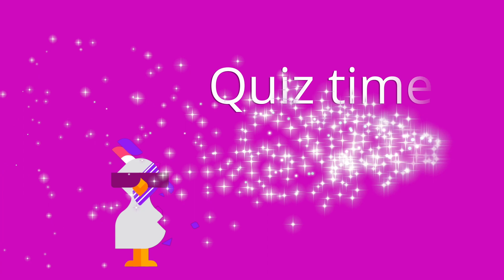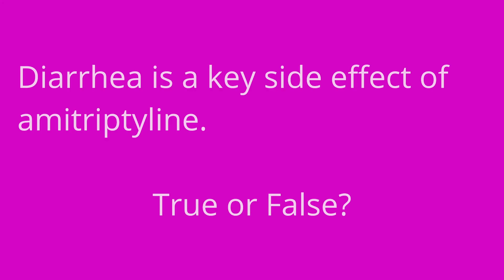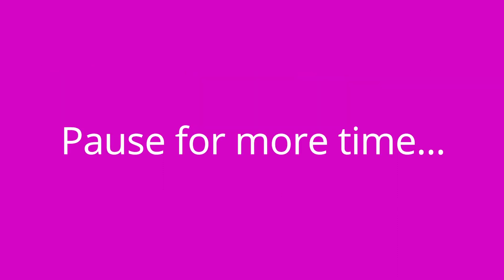All right, it's time for a quiz. I have three questions for you. First question: diarrhea is a key side effect of amitriptyline — true or false? The answer is false. The anticholinergic effects of this medication include constipation, not diarrhea.